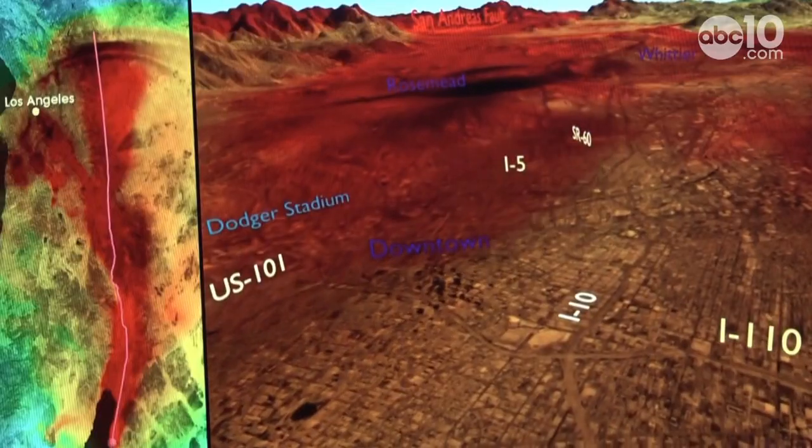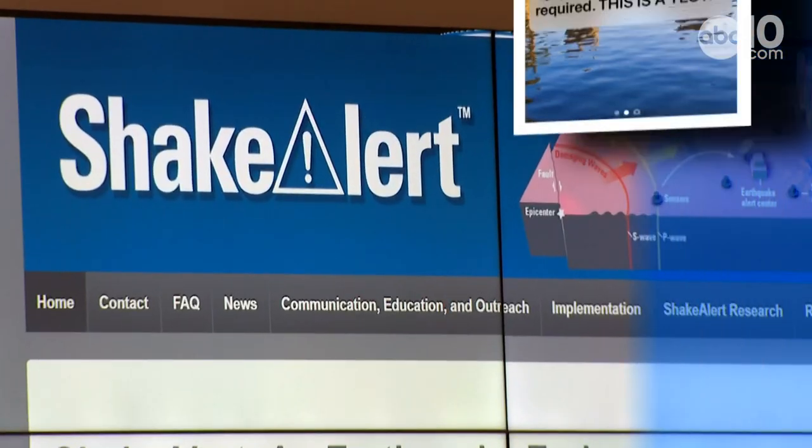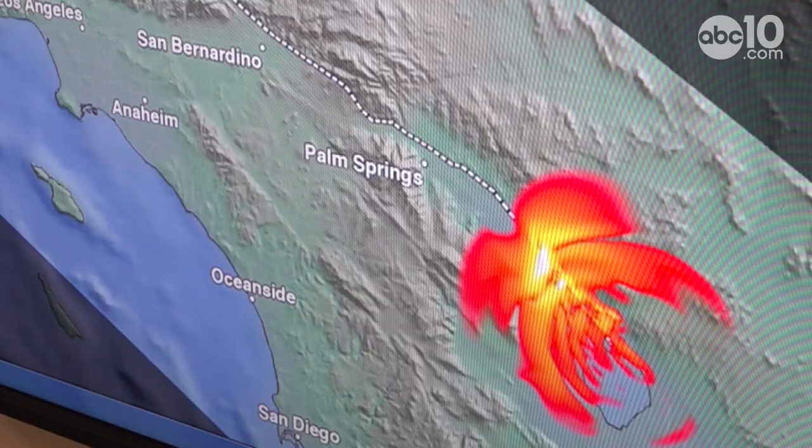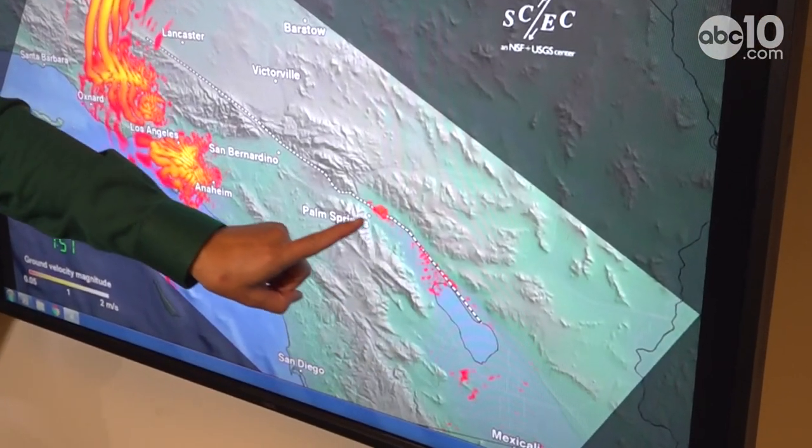But here on the West Coast, the early warning system, ShakeAlert, is just getting started. BART in the Bay Area is using ShakeAlert. LA Metro is also using ShakeAlert to slow down trains. ShakeAlert is actually up and running now, at this moment. It's working.